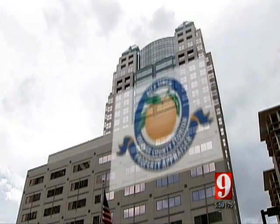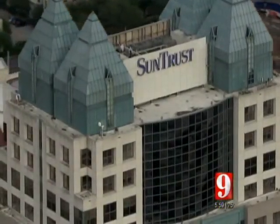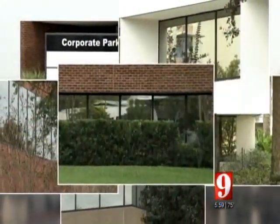Orange County leaders could be moving out of this sky-high office space after we asked them if it was worth the million-dollar-a-year price tag. If it's taxpayers' money, there's really no need for it. Now, we're looking into where they may go instead and how much money it could save.